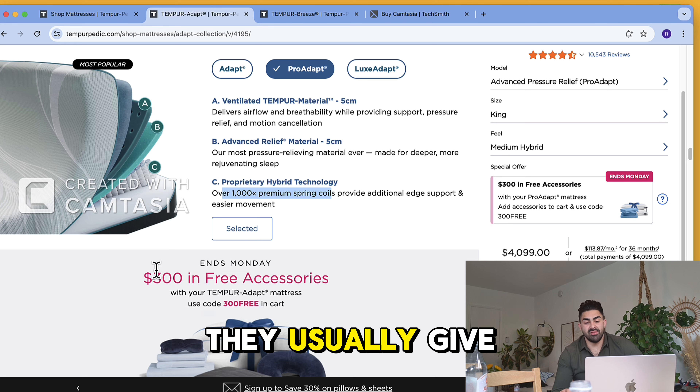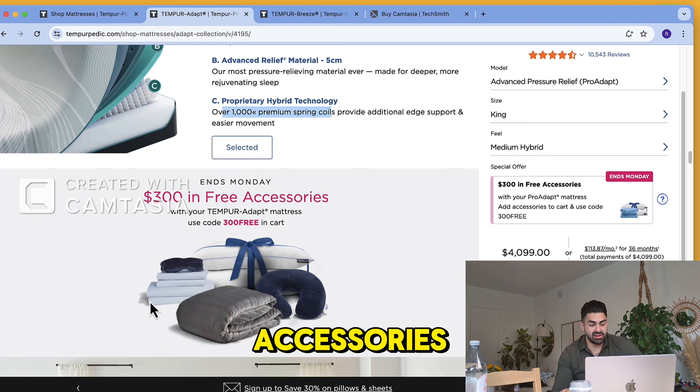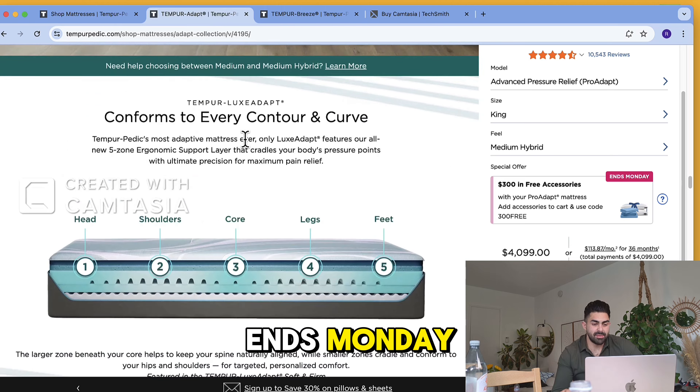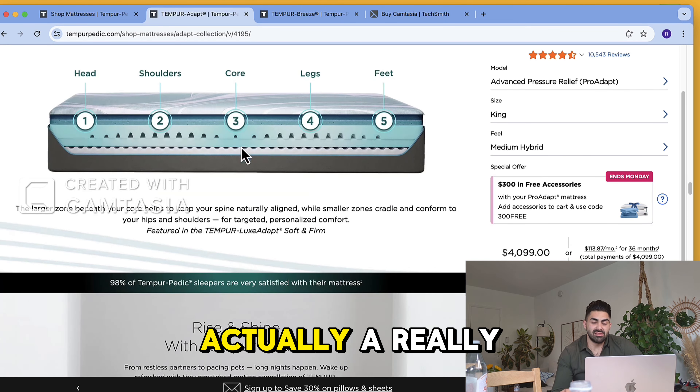What Tempur-Pedic usually does, since they don't give discounts, is they give you a free $300 worth of accessories. They say the offer ends Monday, but a lot of that stuff runs for a really long time.